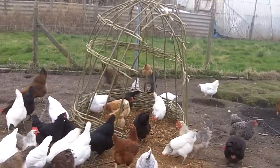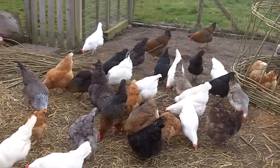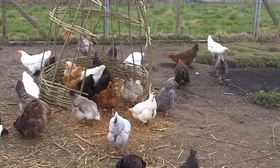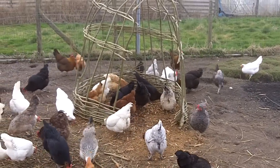Mark's living willow chicken shelter, and here's all the girls just having a little scratch around. So that's it for today, this is Mark signing off and hopefully I'll speak to you soon — bye for now.